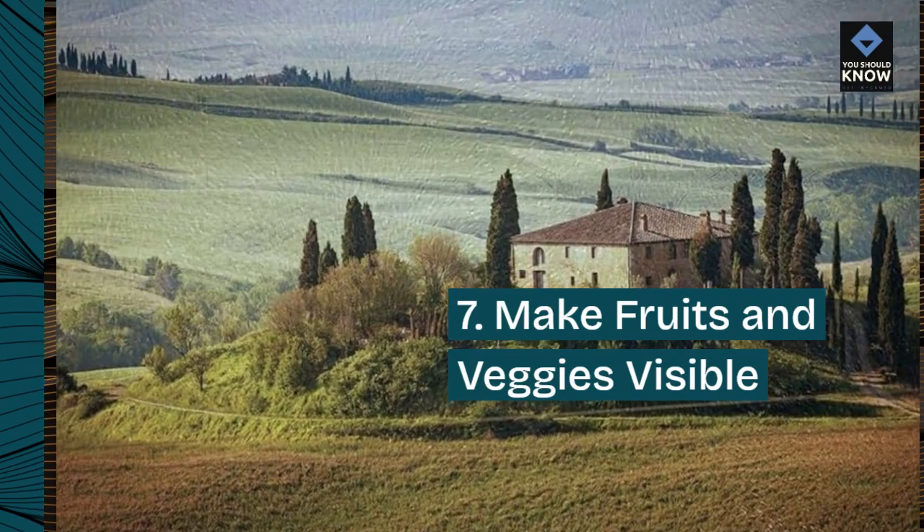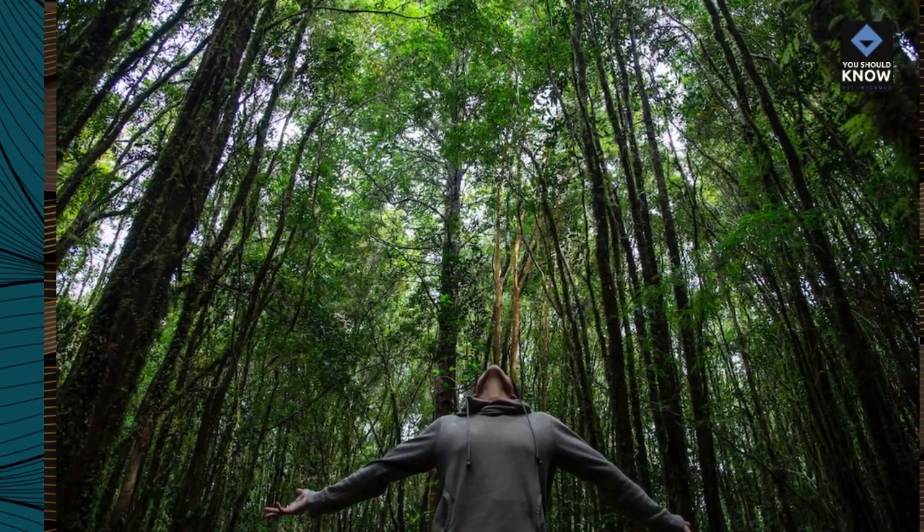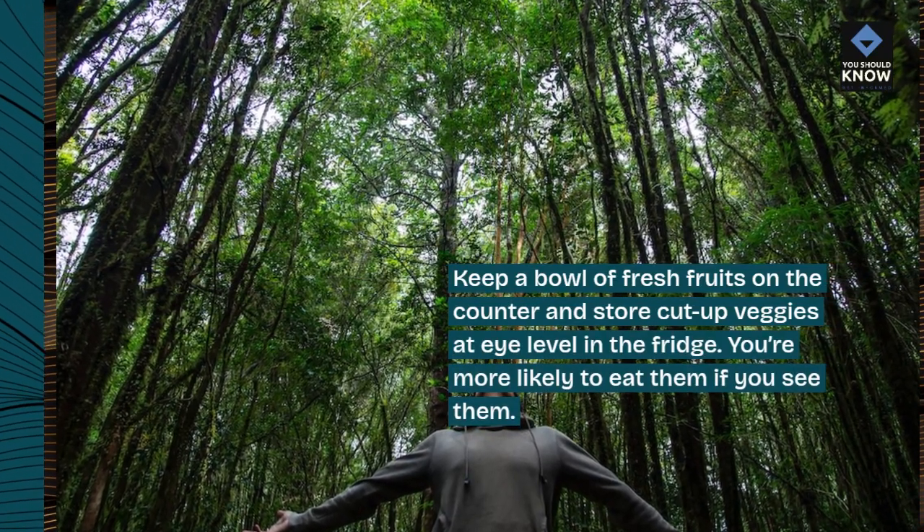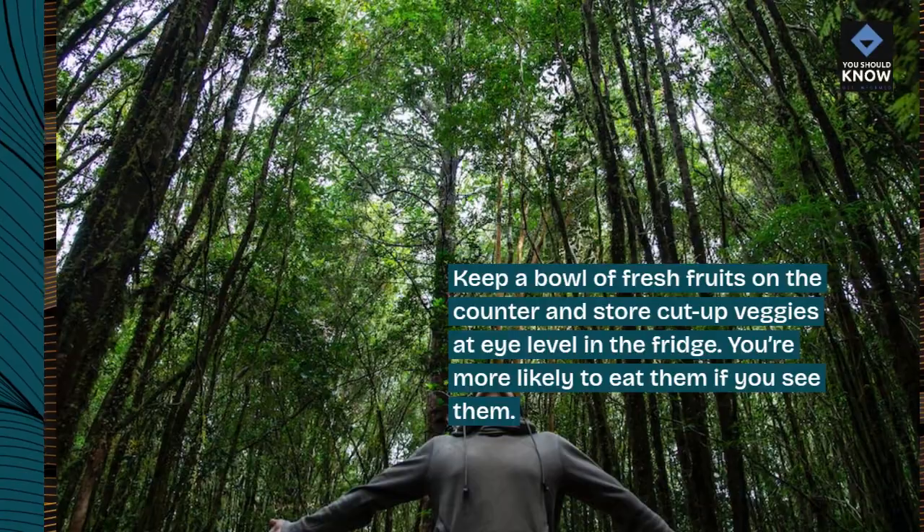7. Make fruits and veggies visible. Keep a bowl of fresh fruits on the counter and store cut-up veggies at eye level in the fridge. You're more likely to eat them if you see them.